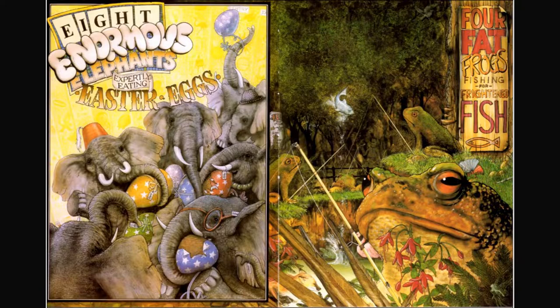Eight enormous elephants expertly eating Easter eggs. I see the word entry, I see eyeglasses, and I see the beginning of the word exit.